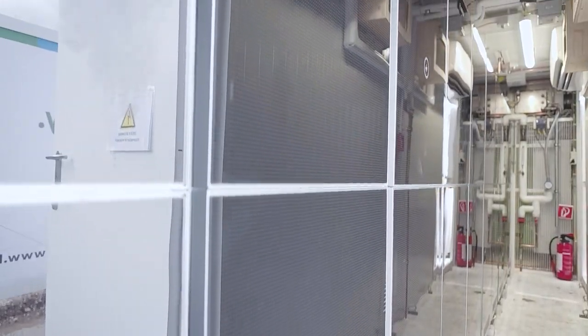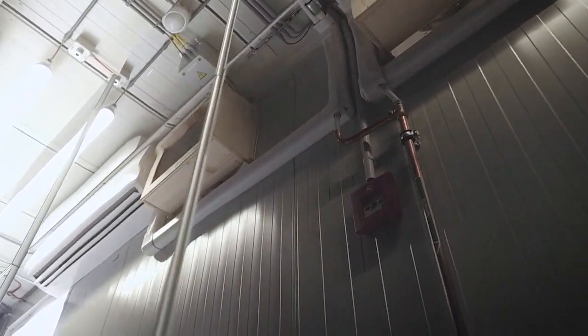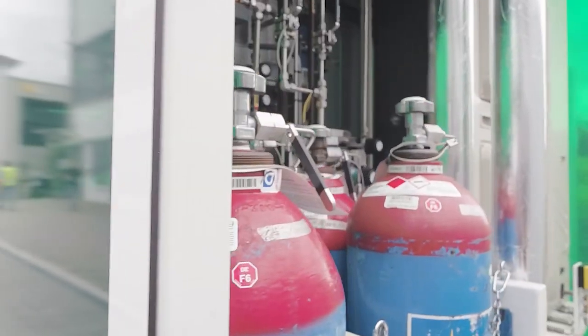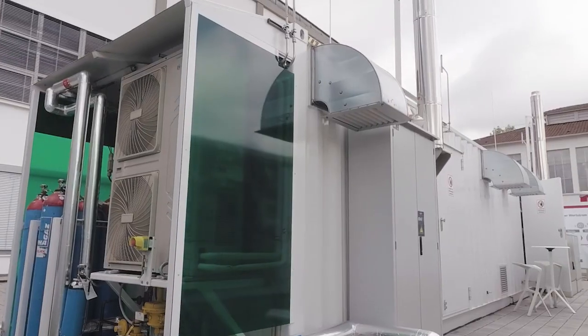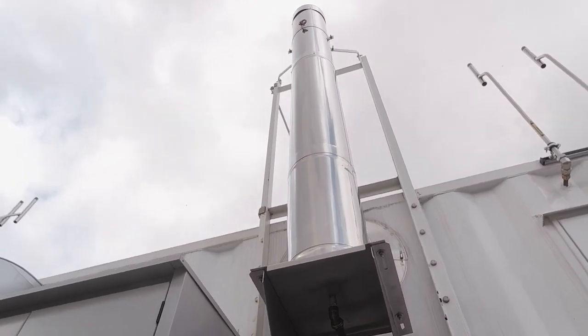It's equipped with 10 highly efficient SOFC units and the required auxiliary devices to generate electric power and heat — 100 kilowatts in total. Even while operating with natural gas, less carbon dioxide is produced, with close to zero nitrogen oxides or particulates in the exhaust fumes.